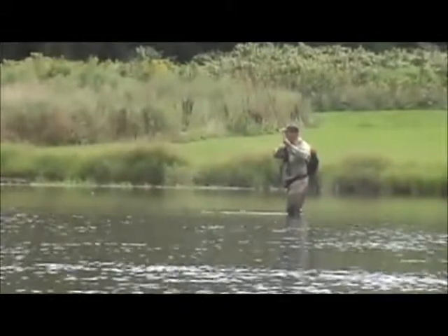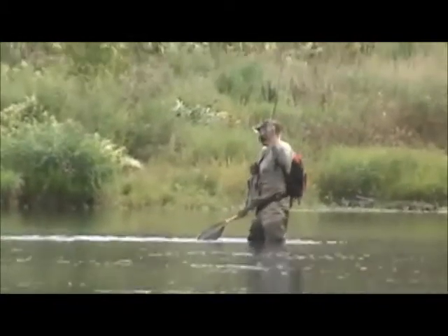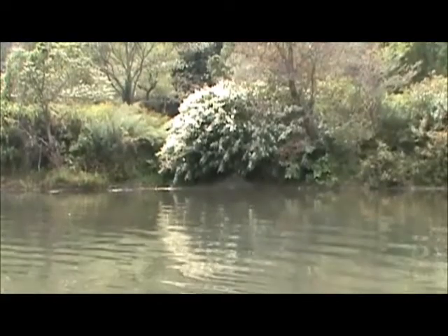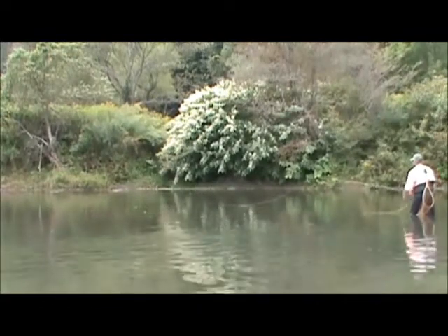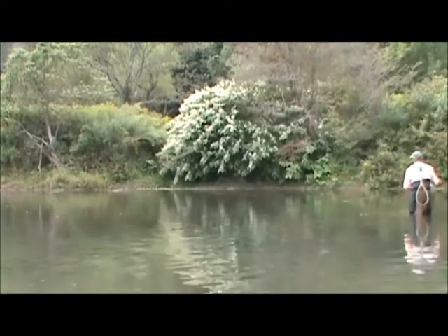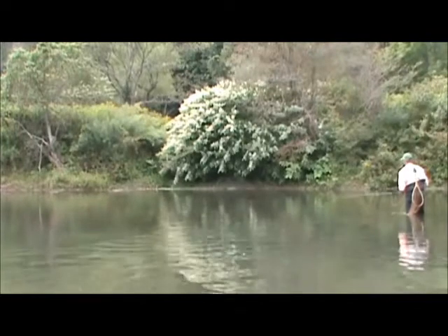It's real hard. There's a big fish rising right under there. Right in there. It's real hard.